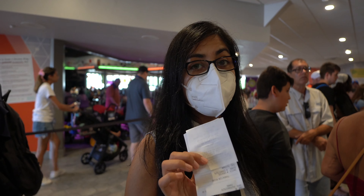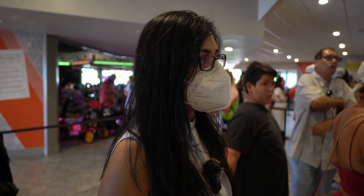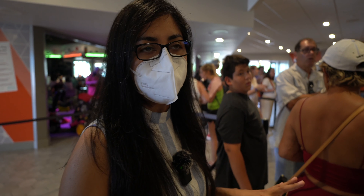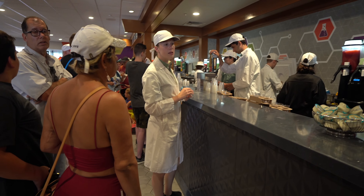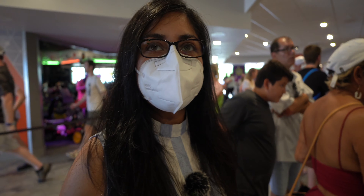We ordered our food and it is coming. It's really cute that all the servers are wearing lab coats — I love it so much. It really adds to the brewing experience.